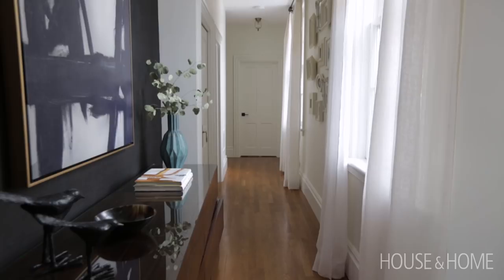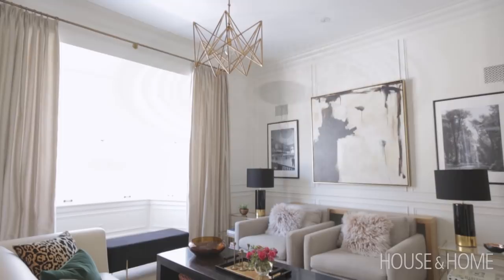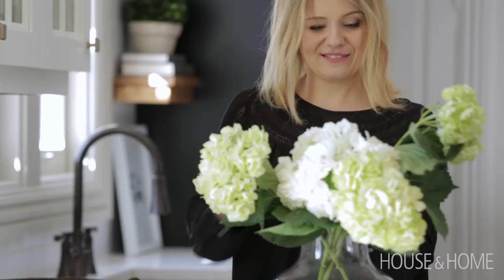We added wall moldings, crown, and medallions, but we also knew that as a young family we needed to make sure that the home works for us. There's really nothing precious in this home. We love the idea of everybody being able to use pretty much every space and feel comfortable and not really worried about spilling or damaging anything.